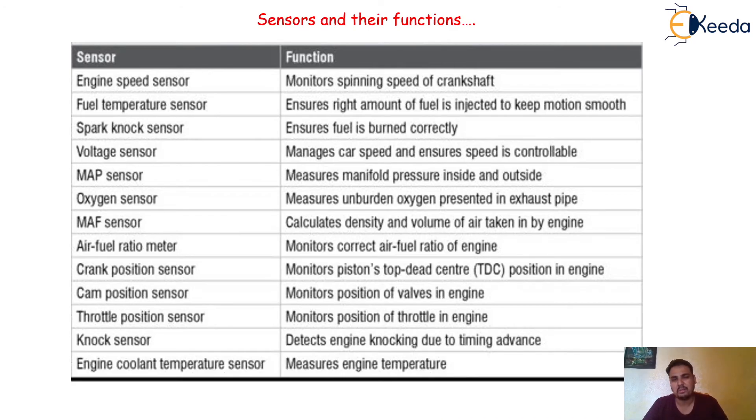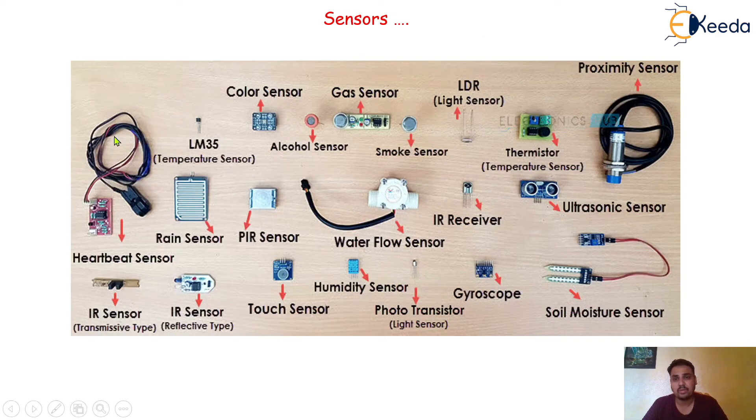In modern day automobiles, many extra types of sensors are available, and accordingly the engine management system cost will be on the higher side. Here we can see pictures of different types of sensors: the color sensor, alcohol sensor, gas sensor, LDR light sensor, thermistor temperature sensor, proximity sensor, IR sensor, reflective type IR sensor, humidity sensor, and phototransistor. These are the real images of different types of sensors available in modern day automobiles.